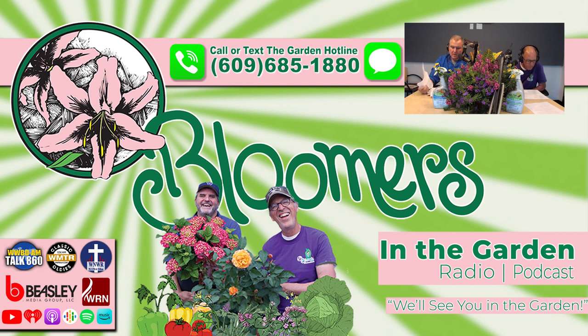Call or text us using the Bloomers in the Garden hotline: 609-685-1880. Don't be shy — we want to hear from you. Let us know what problems you're facing or how we're doing. If we use your comment on the air, we'll send you a free Bloomers t-shirt.